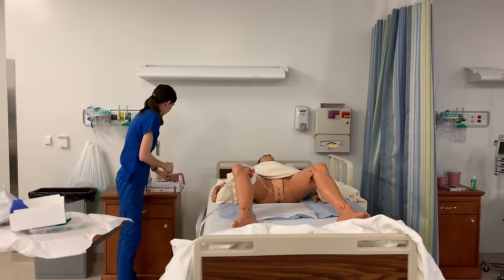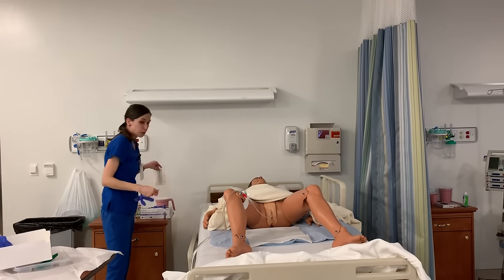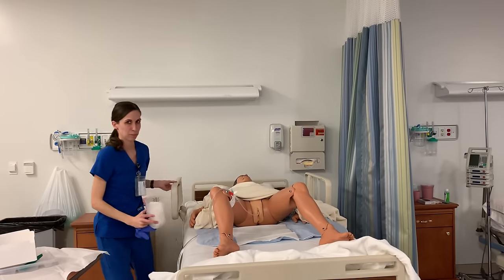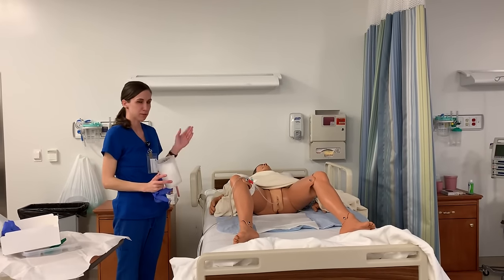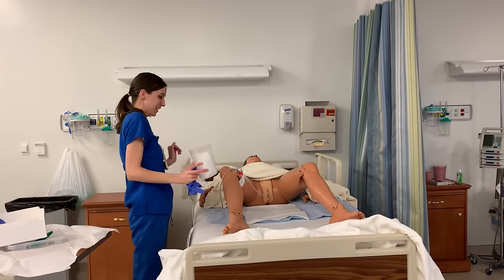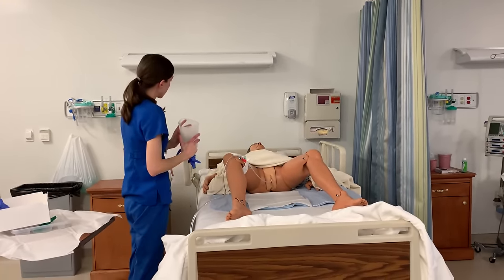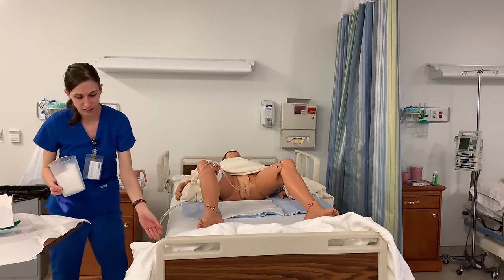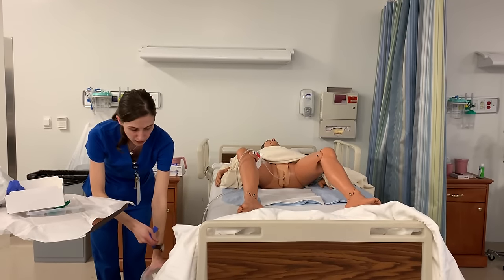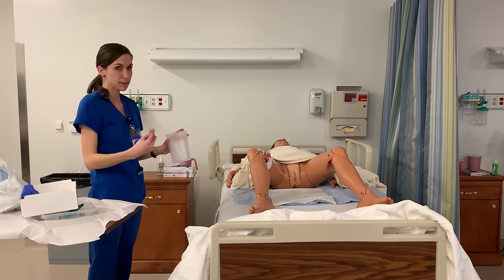I'm going to put new gloves on. We're going to be removing the Foley — make sure that my rail is up. I've been at my patient's bedside. If I was going to be removing, I want to make sure that I drain any additional urine that is in the catheter into the bag, then I would use a graduated cylinder to empty it, so that if there's none remaining in the bag, I'm going to make sure to record it appropriately and document.